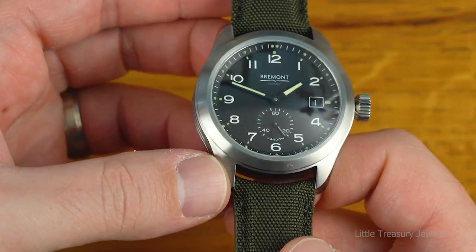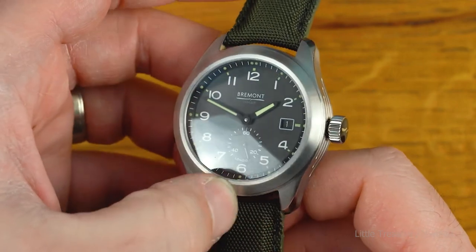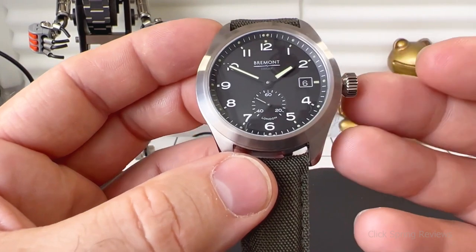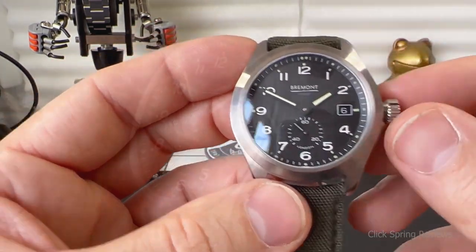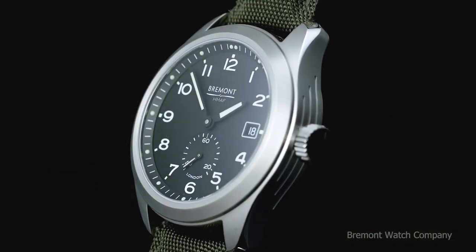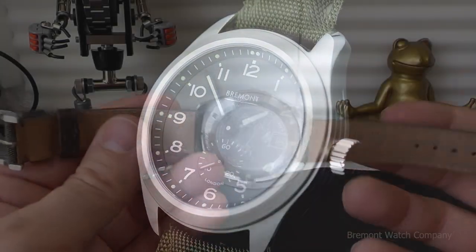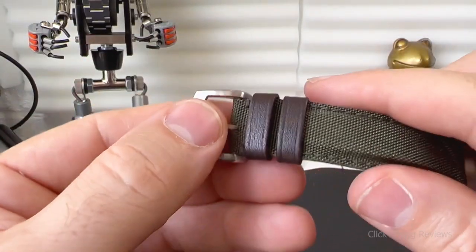The most obvious aesthetic homage to the Dirty Dozen style is provided by the Broadswood model from that Military Commission collection, which is constructed to the same standards. It features a two-part 40mm hardened steel case, a black dial with lume-treated white hour numerals and hands, a small seconds sub-dial at 6 o'clock, and a khaki green sailcloth strap.